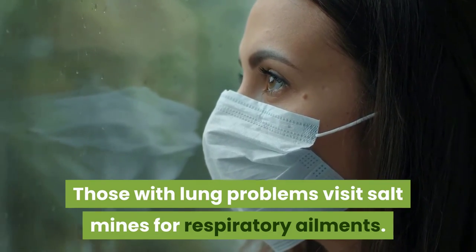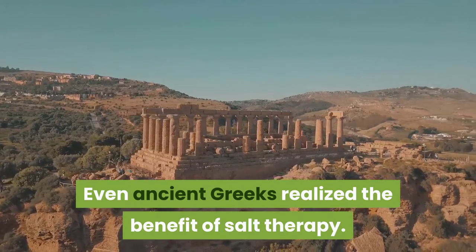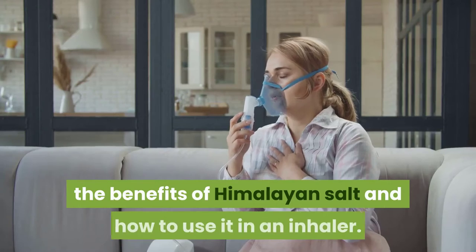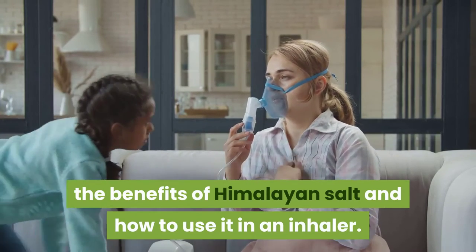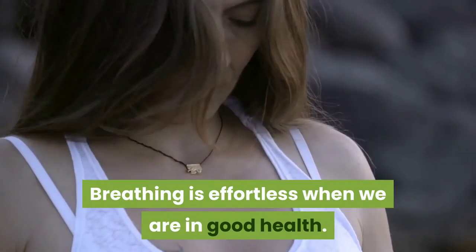Even ancient Greeks realized the benefit of salt therapy. In today's video, we will discuss the benefits of Himalayan salt and how to use it in an inhaler. Benefits of a salt inhaler: breathing is effortless when we are in good health.